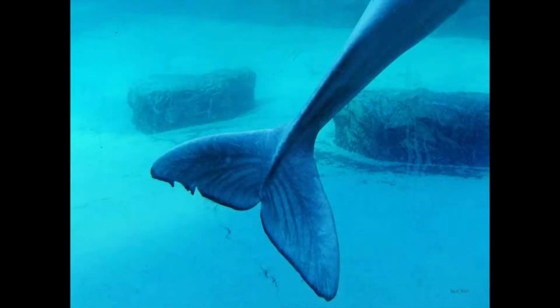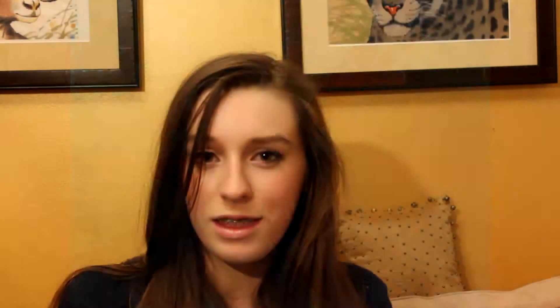Another way to tell how old a beluga whale is, is by looking at their tail fins, since they get more ornate as they age. But if you want a more exact age, then look at their teeth. When their teeth are cut, they're similar to trees, because they have rings made out of dentin and dental cement, so all you have to do is count them.